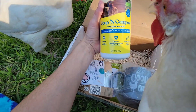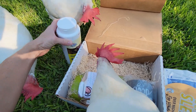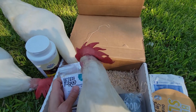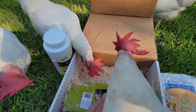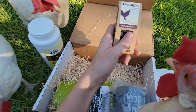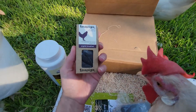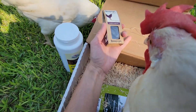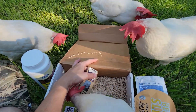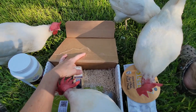We got a big bottle here of Coop and Compost coop odor neutralizer — that goes in the little hen house. More vitamins, so y'all get vitamins just about every day or every other day. My chicken decided to roost on the box — hang on!